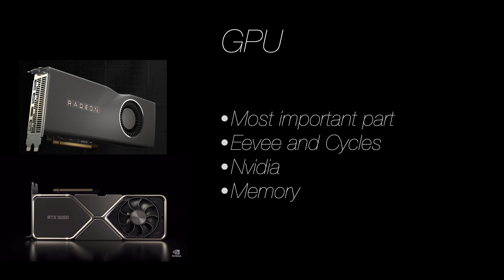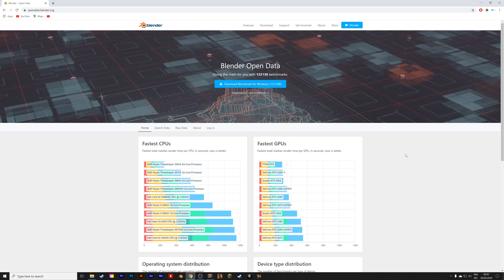I currently have the RTX 2080 Super, and before that I had the GTX 970, and before that the GTX 670, so I generally go for NVIDIA graphics cards. The faster GPU you have, the better. Also try to make sure to get a lot of GPU memory, because if you run out of GPU memory, the CPU will take over the render and it will take a lot more time to finish. If you want to compare GPUs, you can go to the Blender benchmark site, which has collected a large number of samples from various GPUs and CPUs. You can also benchmark your current computer to compare it with the GPUs and CPUs you are considering buying. As you can see, AMD dominates the CPU space and NVIDIA dominates the GPU space.